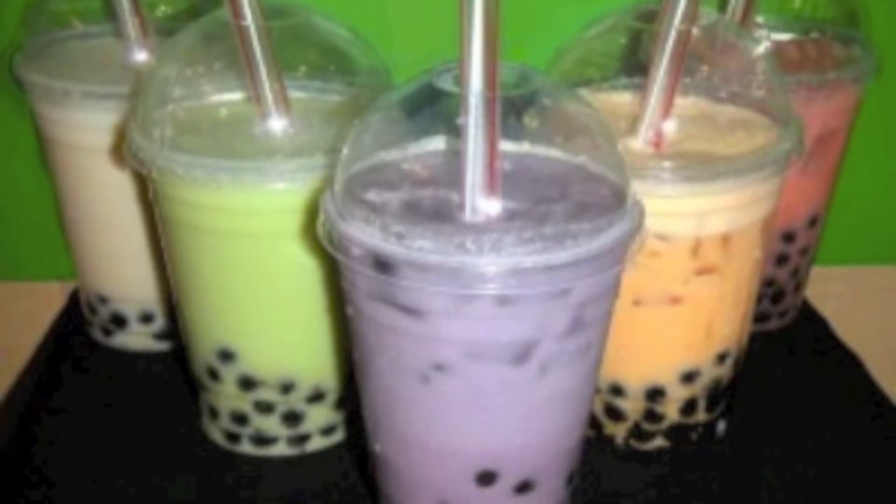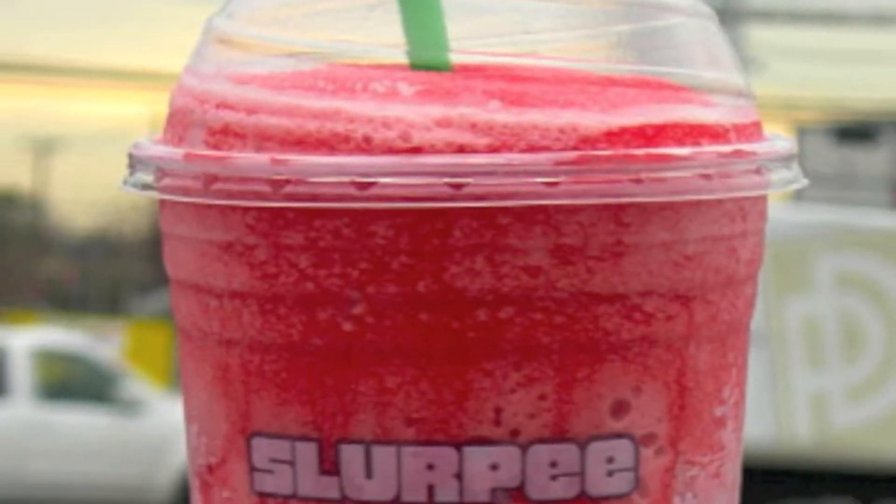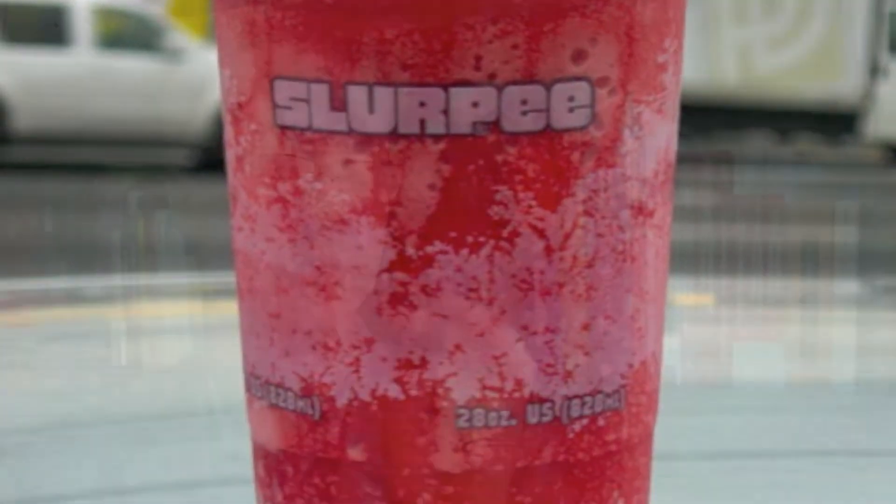Think of a blood vessel as a long straw. For anyone who has ever had bubble tea or tried to drink a Slurpee through a very small straw, you'll realize how difficult that is — which is why those straws are very large. Your blood vessels are a certain size for a reason, allowing blood to flow easily. If anything damages those tubes so they become very narrow, you can imagine how much more difficult it is for blood to pass through.